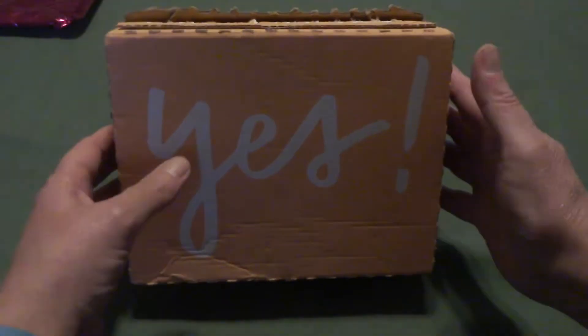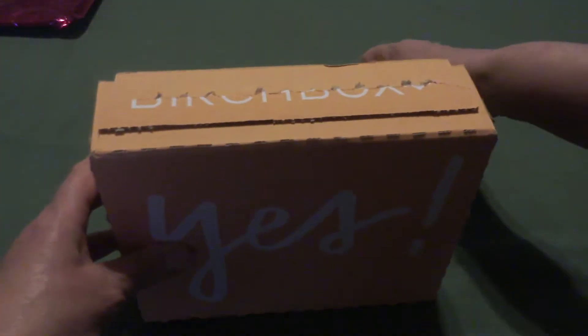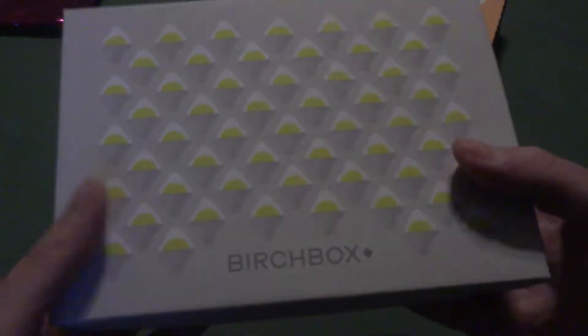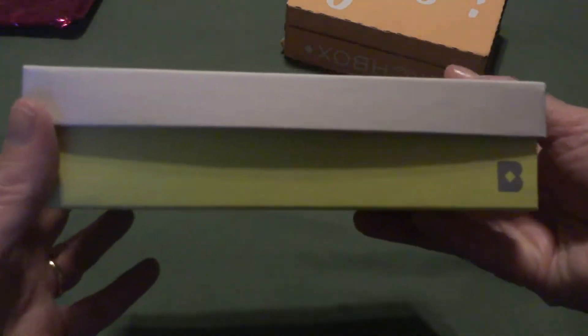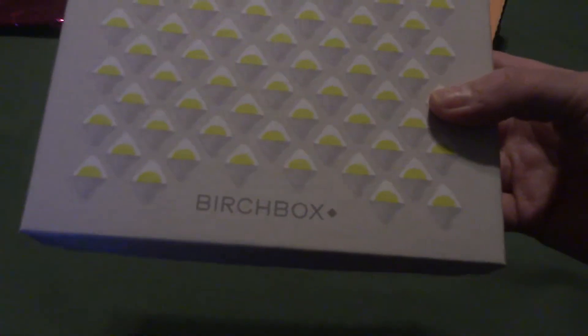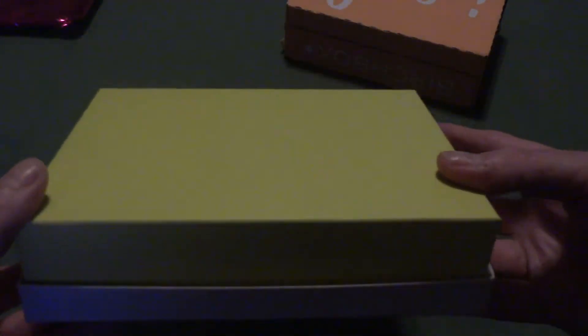Let's just see what's inside. I really like the boxes that they come in, but this is not the prettiest box I've seen before. It's kind of a baby tile really — that's just not the prettiest box.